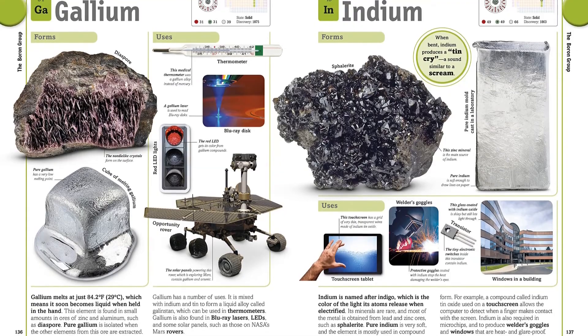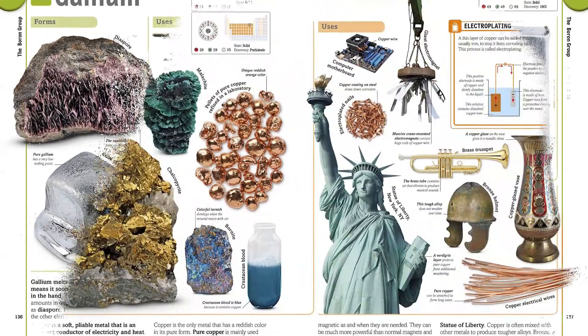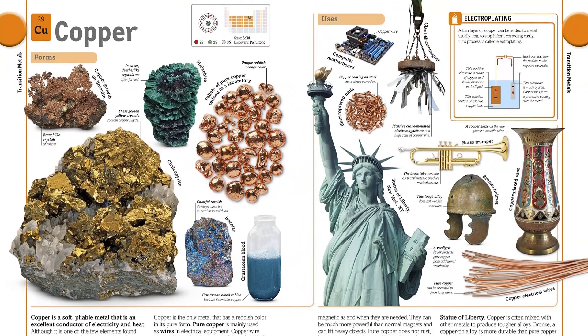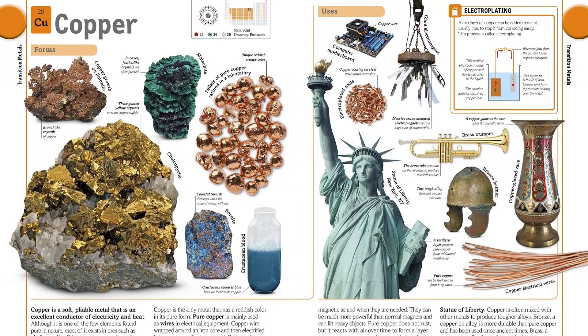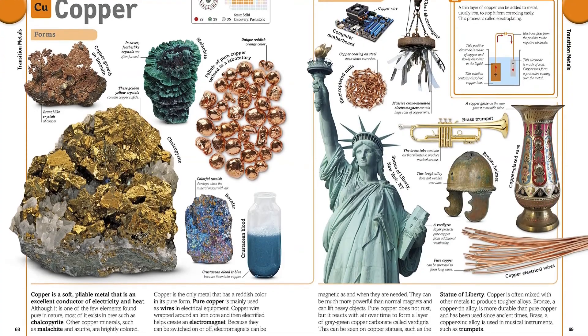Explore their atomic structure with the number of electrons, protons and neutrons, and the three states of solid, liquid, or gas. Kids will learn that the copper used in computer motherboards is also what the Statue of Liberty is made of, and why it's green.